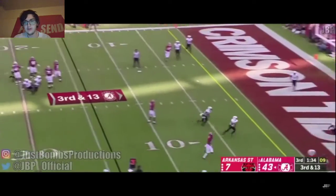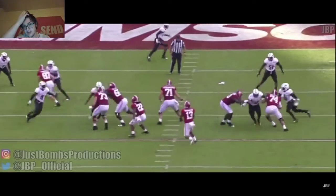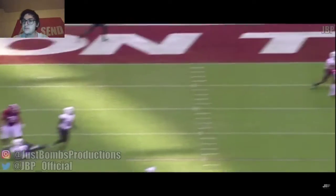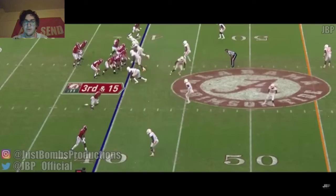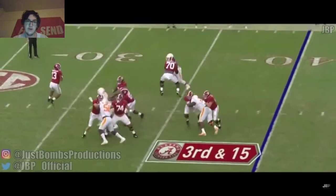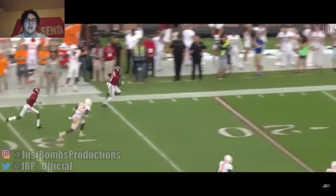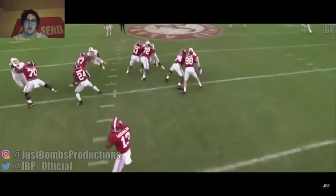Third down and 13 — needs to go deep, and he's just able to make a nice pass. Able to keep both feet in bounds, makes a nice play. Third and 15, need to convert — he moves up in the pocket and just finds Ruggs in stride, able to make a nice play.